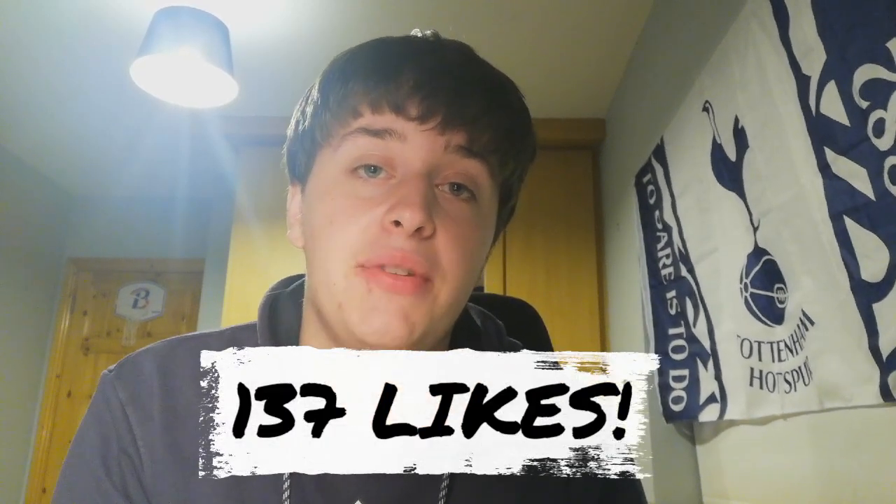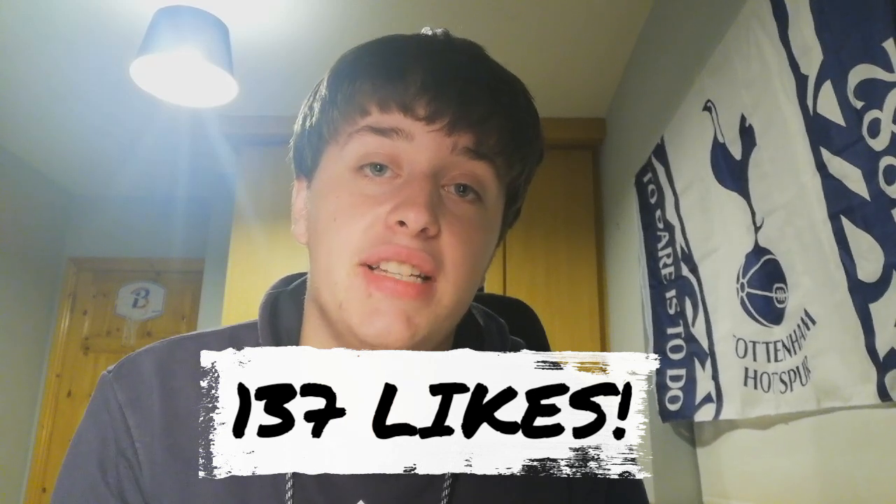I'll be choosing a winner using the TubeBuddy Pick a Winner software. I'll record that when I'm doing it so you can all see who's won. When someone pops up I'll be checking that they have liked, commented, and shared the video. In honor of our club that's 137 years old, I'll be announcing a winner when this video hits 137 likes.